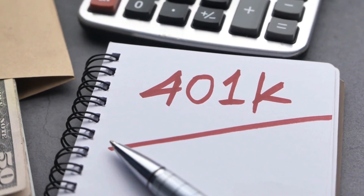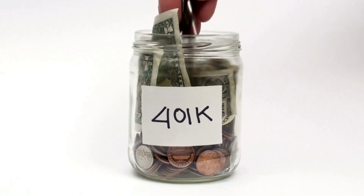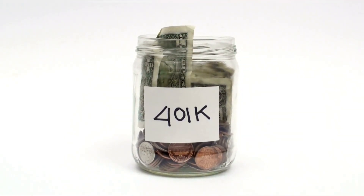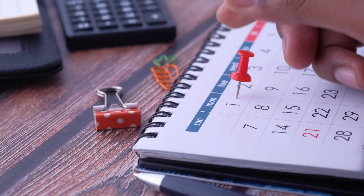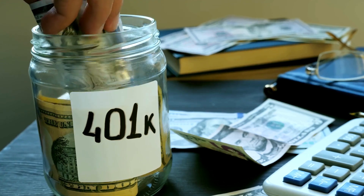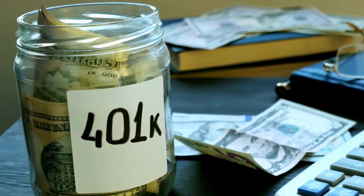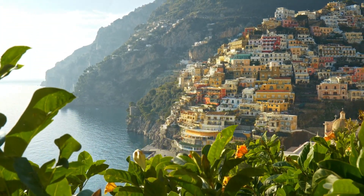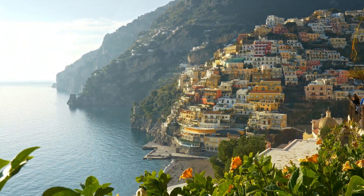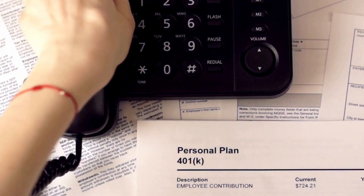First on our list is the almighty 401k. This employer-sponsored retirement plan is a game-changer, allowing you to contribute pre-tax dollars directly from your paycheck, reducing your taxable income, and letting your hard-earned money grow tax-deferred. Many employers even offer a matching contribution, which is essentially free money. We'll explore the ins and outs of the 401k, from contribution limits to investment options, and guide you on how to make the most of your 401k to maximize your retirement savings.